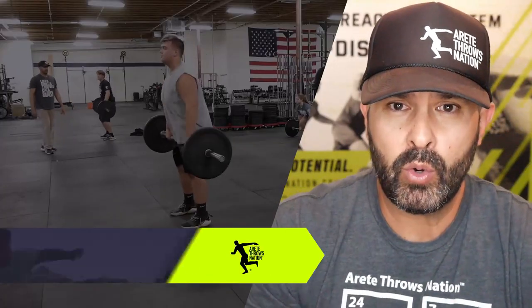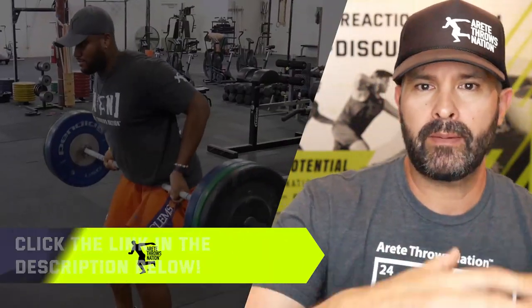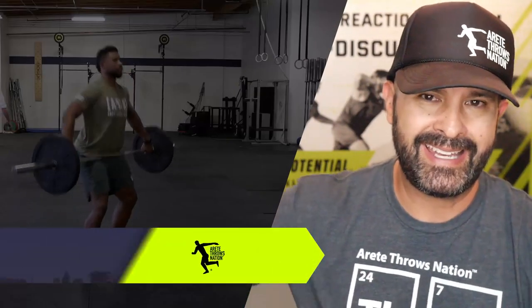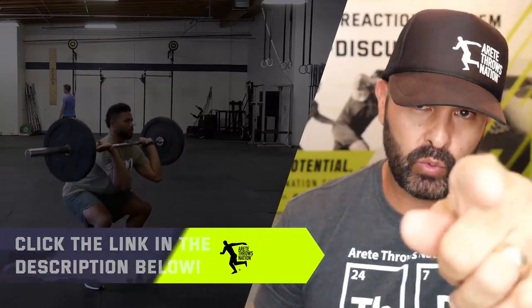We have a strength training for throwers — two workshops coming up. Learn how to structure your strength training program to optimize your throwing technique. We're going to talk about it in two upcoming webinars. Check the link in the description. We'll see you guys later.